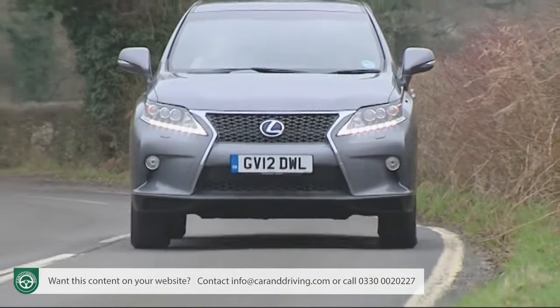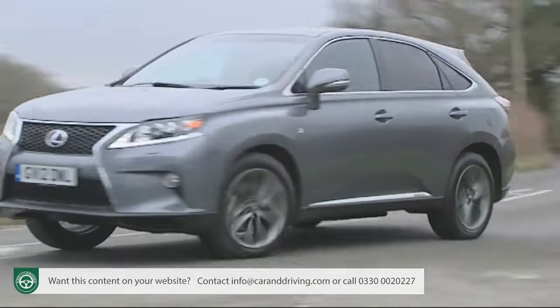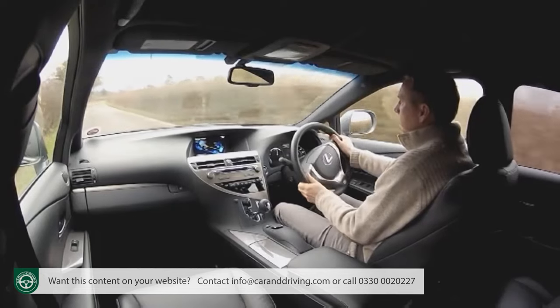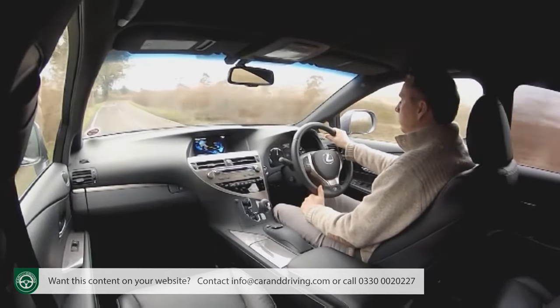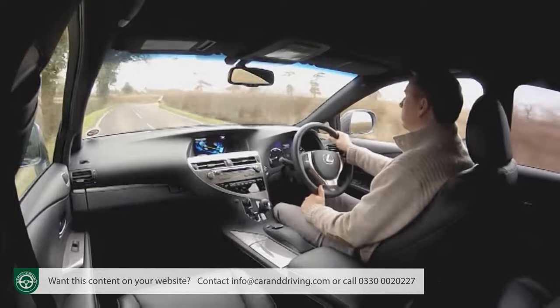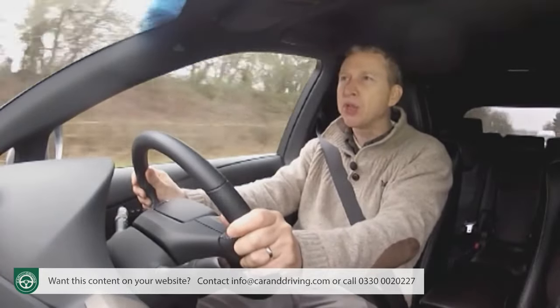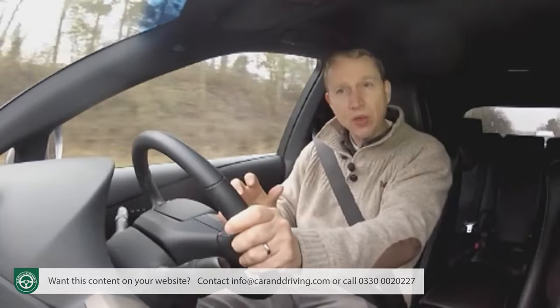In case you're unfamiliar with it, this is essentially a method of power that uses a combination of an internal combustion engine and electric motors. The petrol unit in question is the 246 brake horsepower 3.5-litre V6 I just mentioned, and it's helped by two electric motors — one on the front axle, one at the rear.